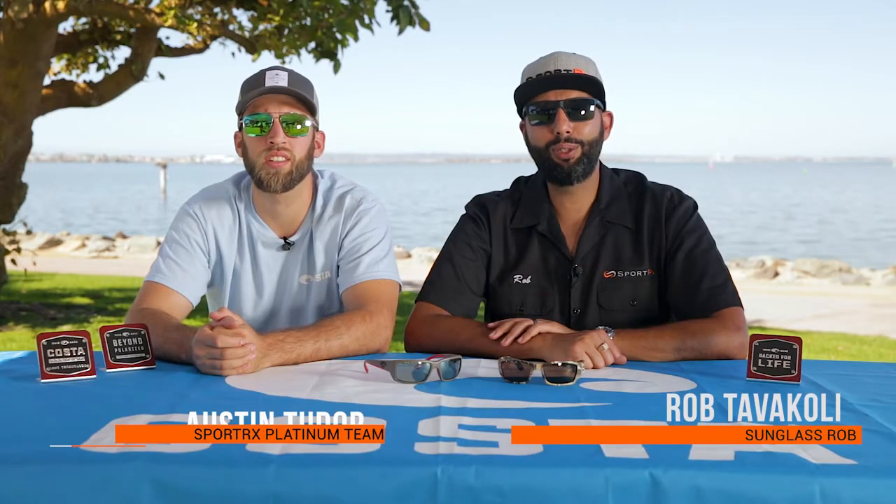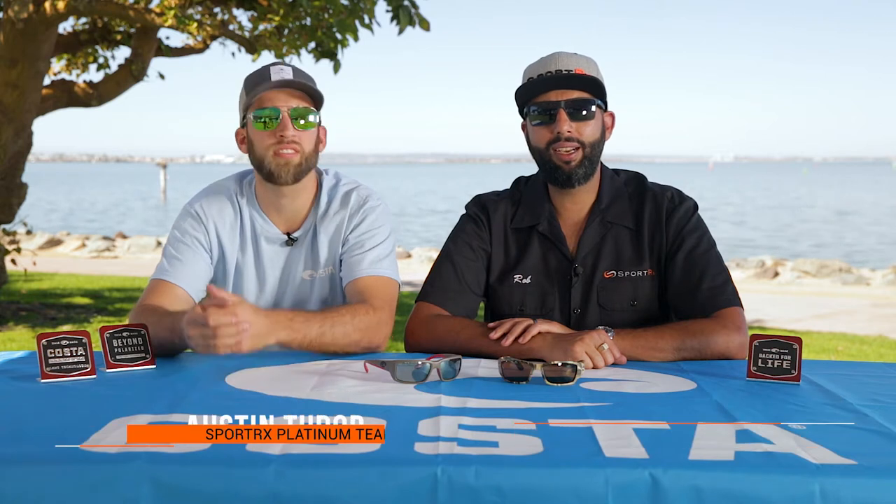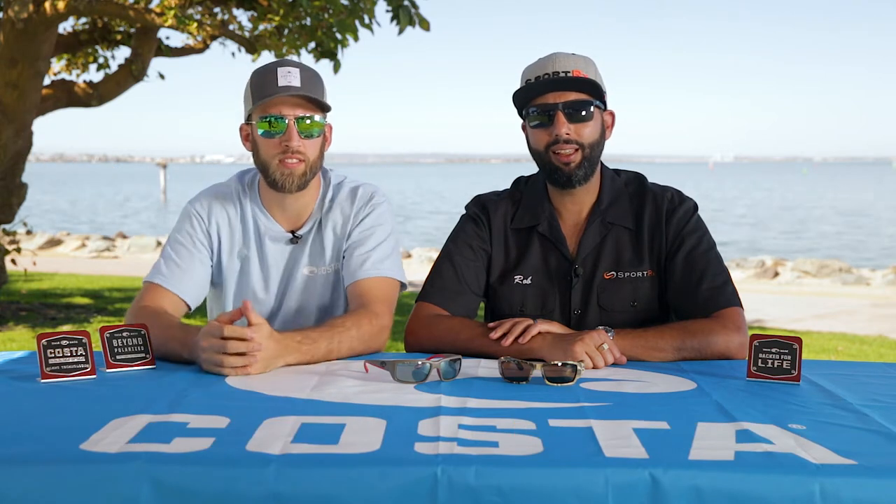Hey everyone, this is Sunglass Rob from SportRx, and it's Austin from SportRx. We are here in beautiful San Diego, enjoying this lovely weather, talking about Costa glasses.